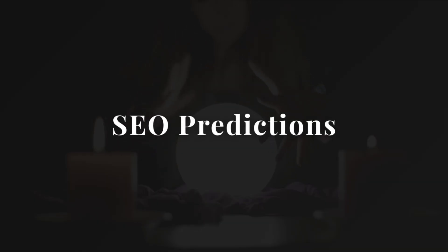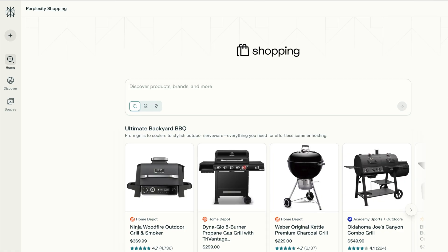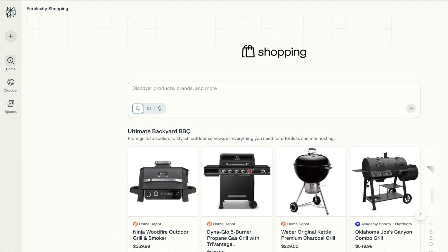Before we wrap, here are three quick predictions to plan for right now. Prediction one: everyone's going to copy this. Other AI tools like Perplexity are already adding shopping. Soon you'll see a wave of AI platforms letting people search and buy without ever going to Google or Amazon.